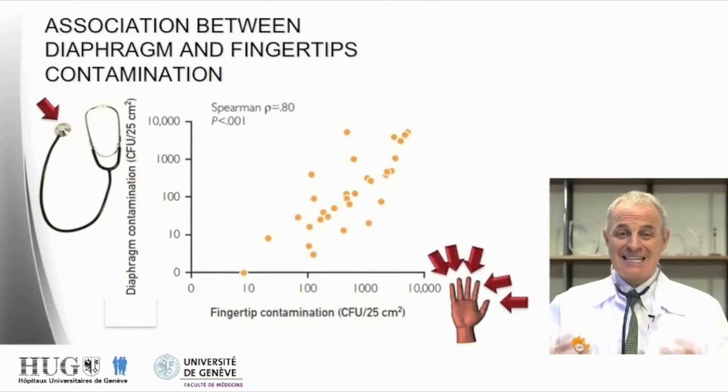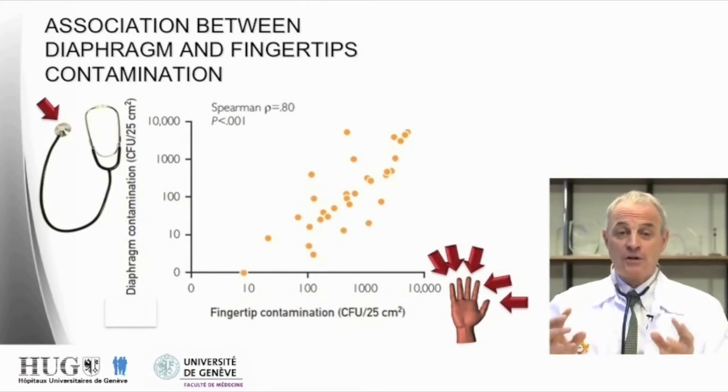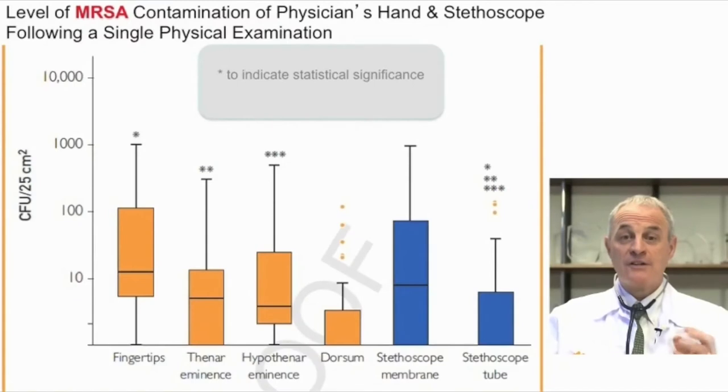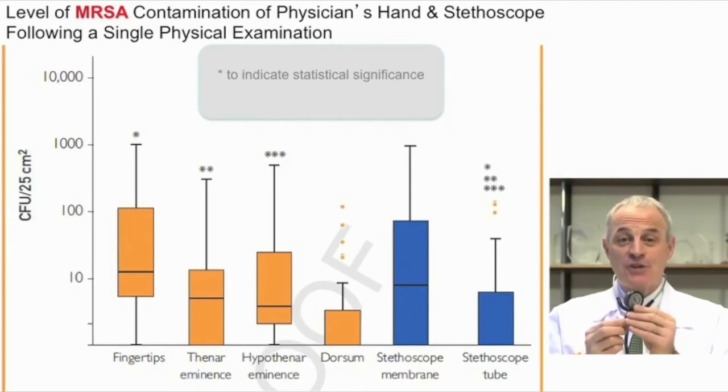As you can see on this slide, the more the colonization of the hands — and in particular of the fingertips — the more the colonization of the diaphragm of the stethoscope: a close correlation between the two. The more the fingertips are colonized with MRSA, the more the membrane and tube of the stethoscope are colonized with MRSA. The degree of contamination with MRSA was much higher in the fingertips than on the rest of the hands, similar to the colonization of the stethoscope.